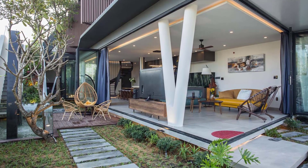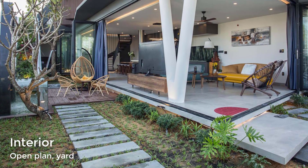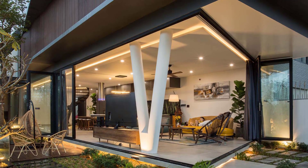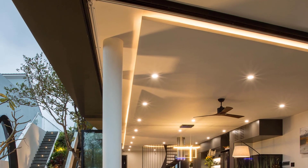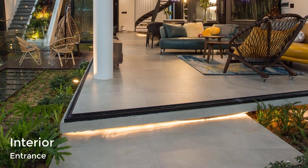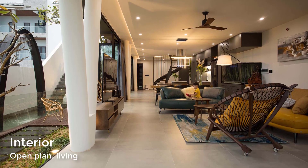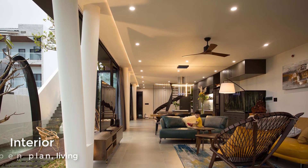The interior of the house has the living room, dining room, and kitchen connected to create a big and flexible space. By having the main floor open plan, it helped to reduce the constructed area and left more space for the garden, which is accessed by retractable glass walls.